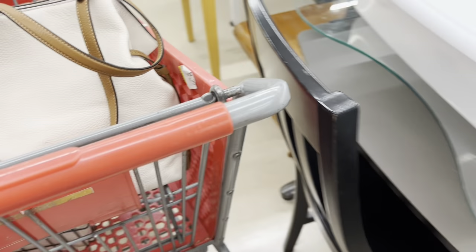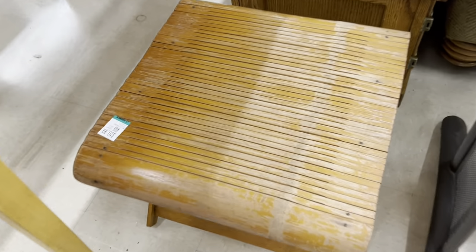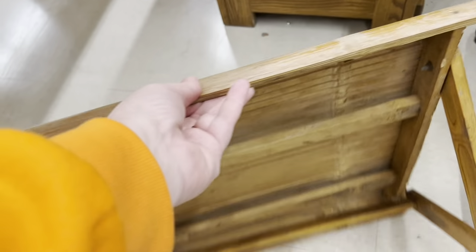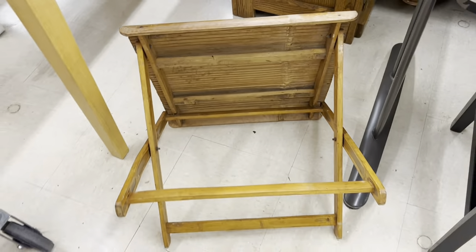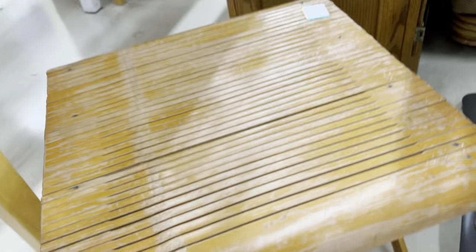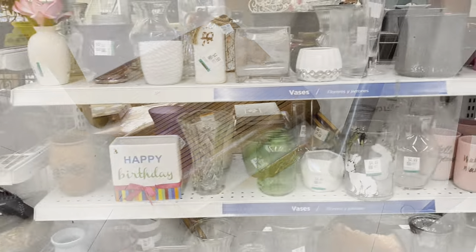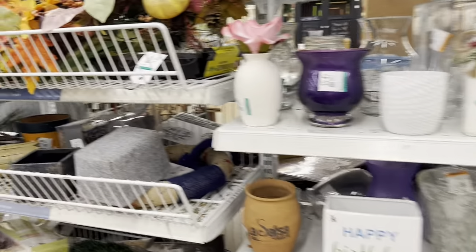We still have a lot of repair projects that we need to get through, but I did find this cool little table. I like to have these tables on standby in my booth in case a piece of furniture sells and I still have something to display with. The best part is once I put another piece of furniture in that place, it folds down quickly for storage and doesn't take up a lot of space.